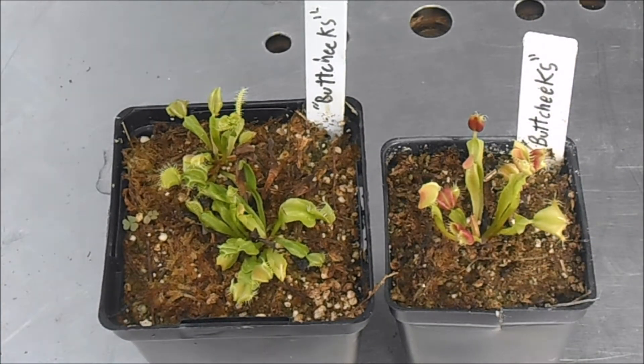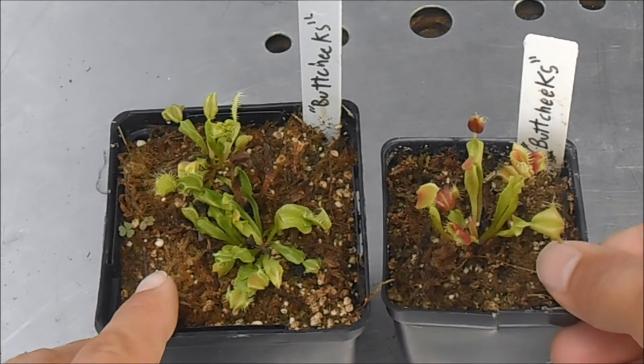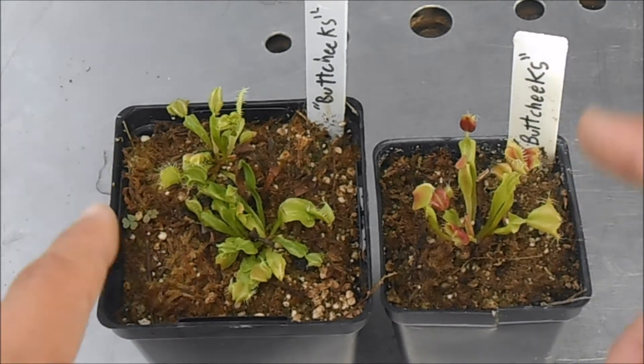This cultivar was found in a Chicagoland orchid nursery in March of this year, 2014, and I've had it for about 8 months, and it's consistently produced these kinds of traps.